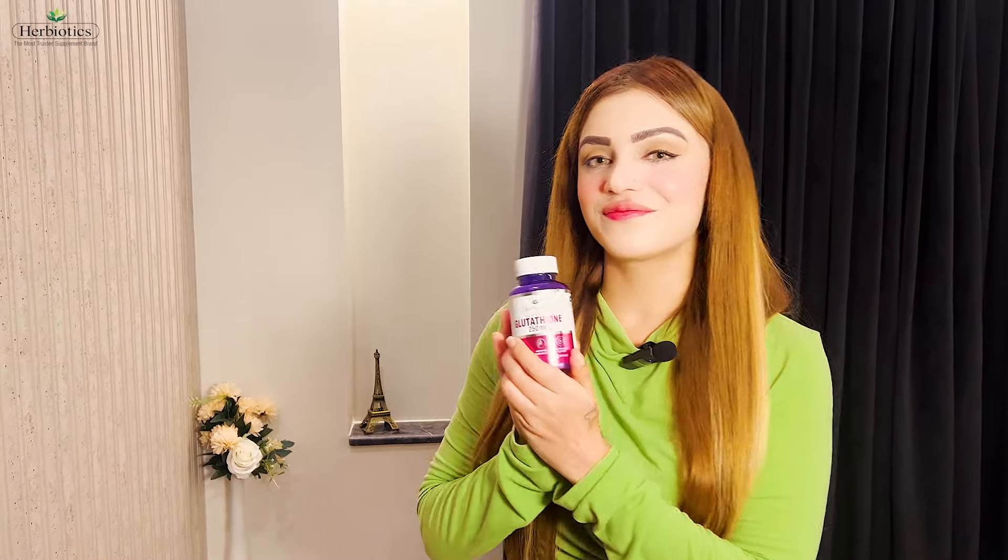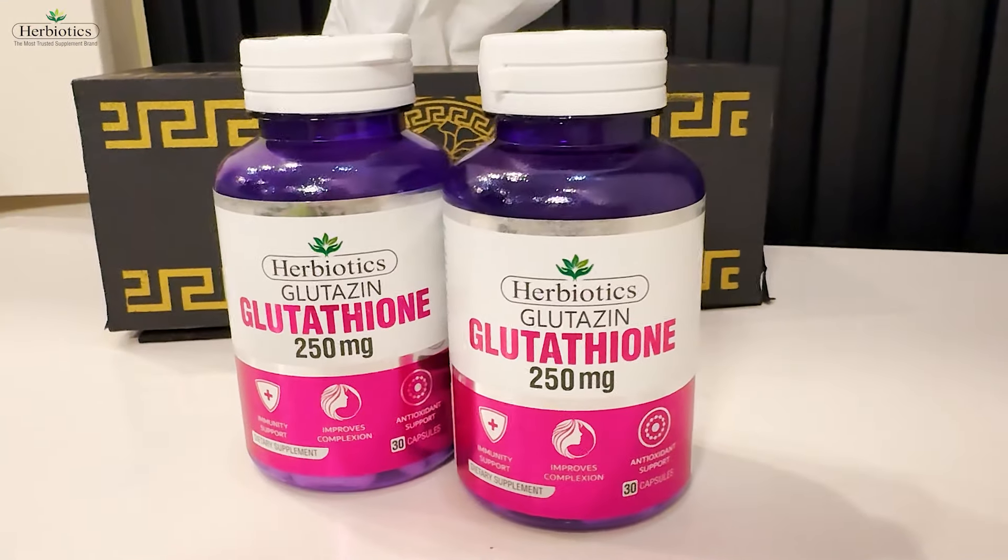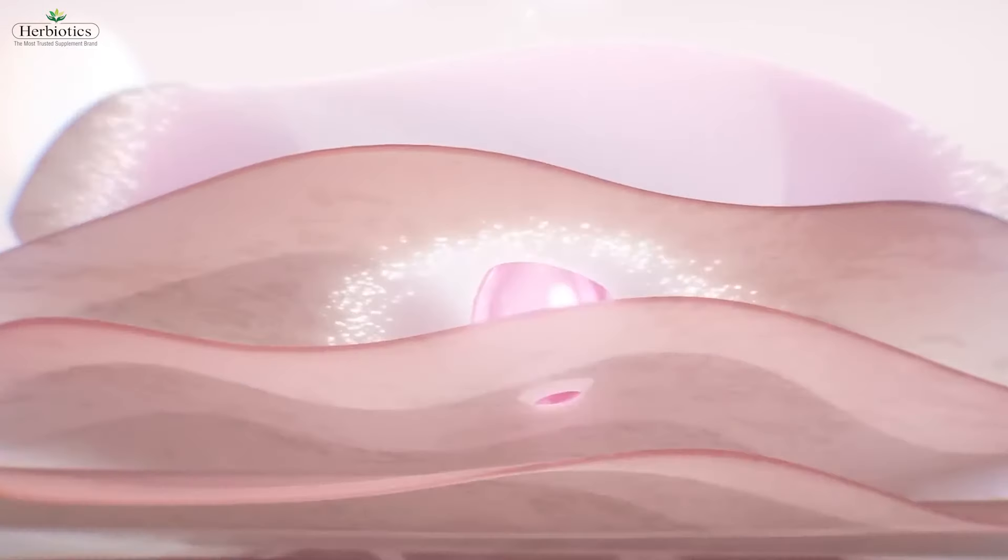This summer, if you guys want a permanent glow, then you must try Herbiotics Glutazine. In Glutazine, high standard glutathione cells detoxify the skin from inside.